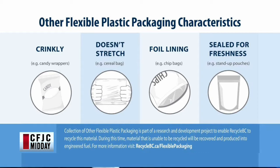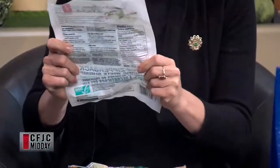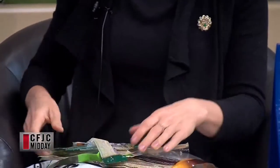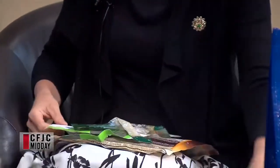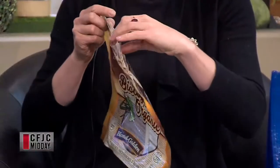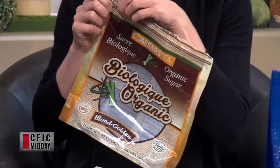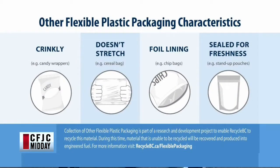This is a bag from prawns — it doesn't stretch, it's very rigid, it crinkles. And sealed-for-freshness packaging is another category, like bags with zipper tops. This is like a sugar bag with a zipper. These are a really popular type of packaging right now — a growing trend because it's very appealing on the shelf, good for storage, and lasts longer.